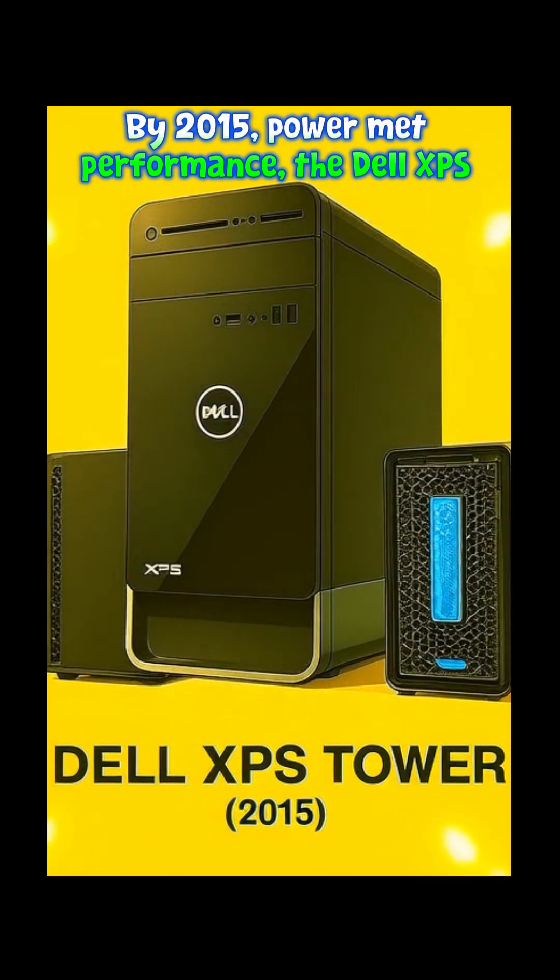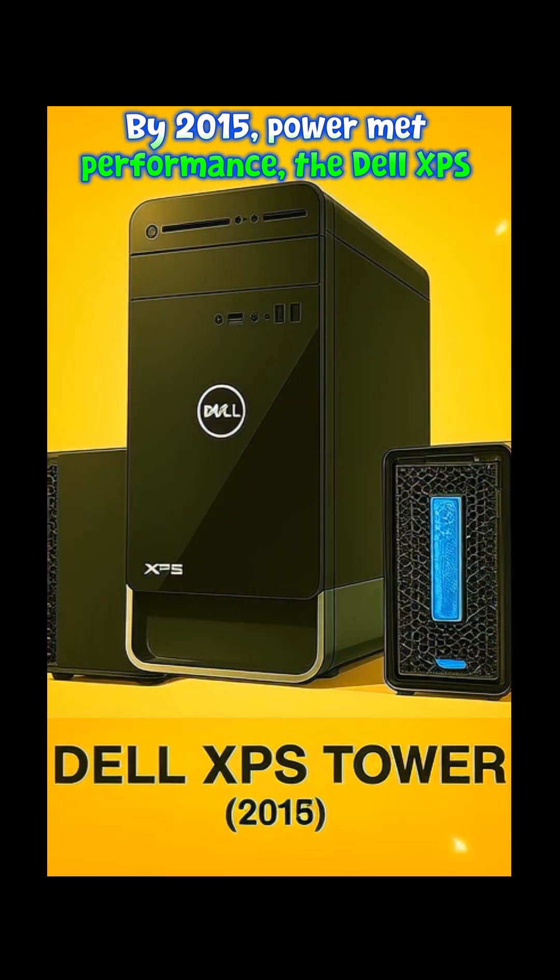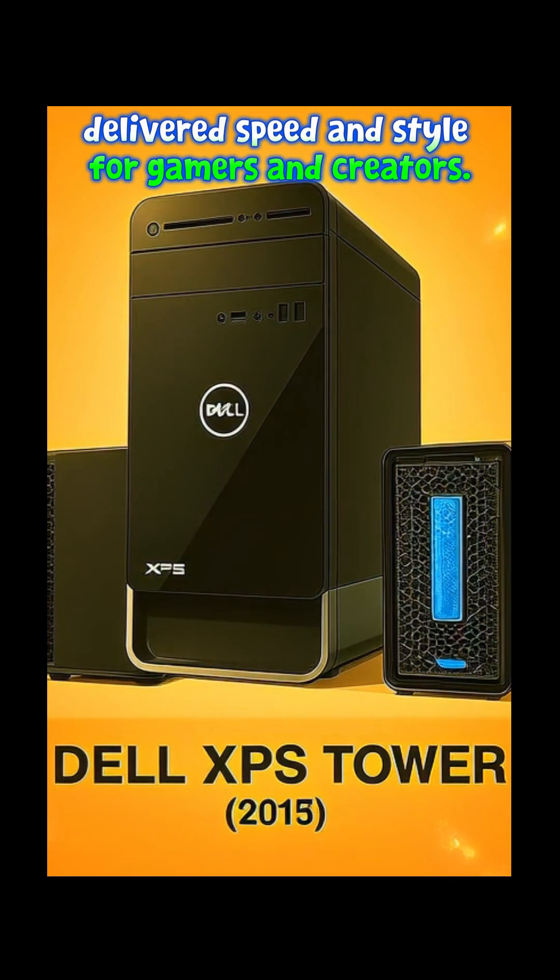By 2015, power meant performance. The Dell XPS tower delivered speed and style for gamers and creators.